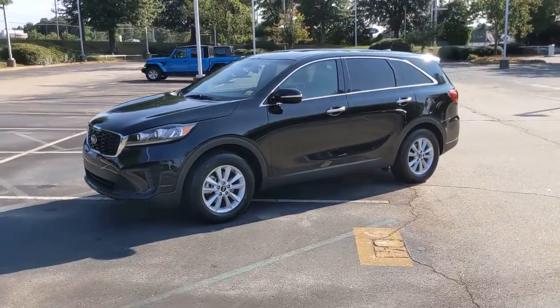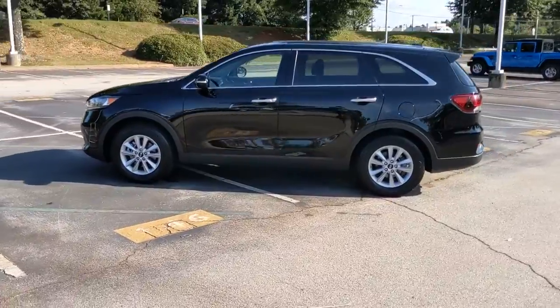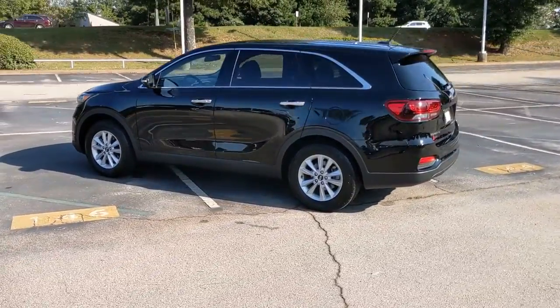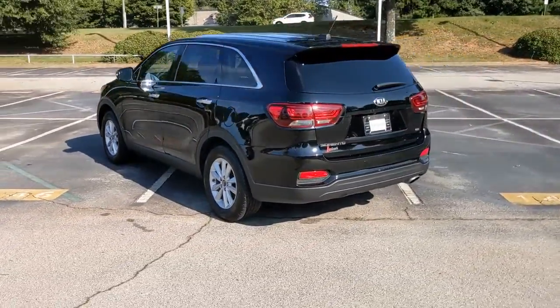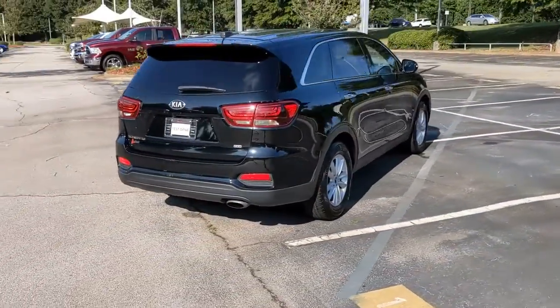Get acquainted with the 2019 Kia Sorento. This vehicle still has fewer than 60,000 miles on the clock, so it won't last long. Take a closer look at this stylish Sorento, a smooth-riding road trip cruiser.